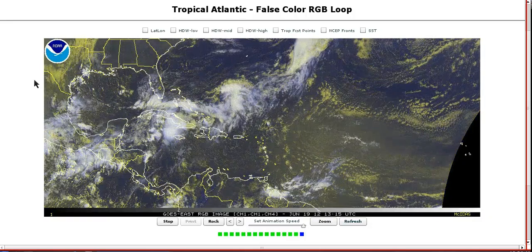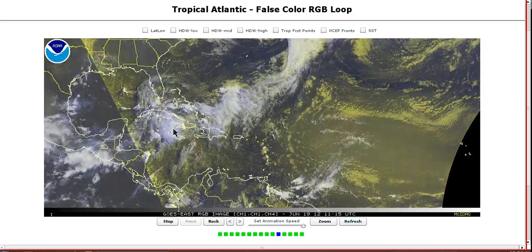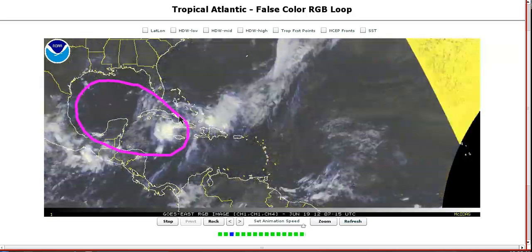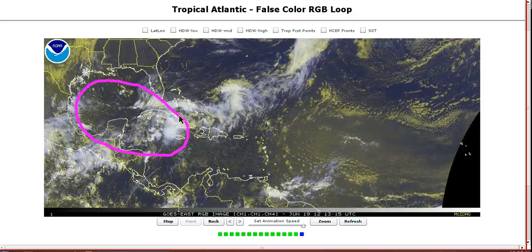Hi, you've clicked onto today's Tropical Tidbit for Tuesday, June 19th. Here in the Atlantic, we're continuing to watch the Northwest Caribbean and Gulf of Mexico region for what I believe will be an attempt at some kind of tropical development over the next week or so.